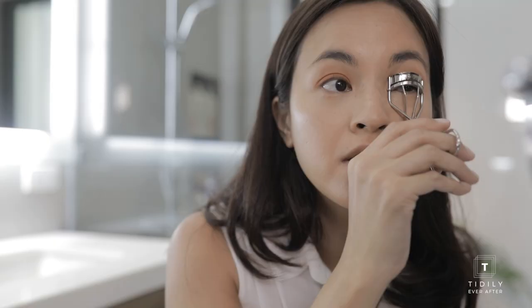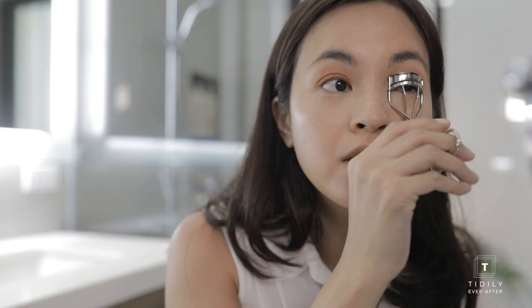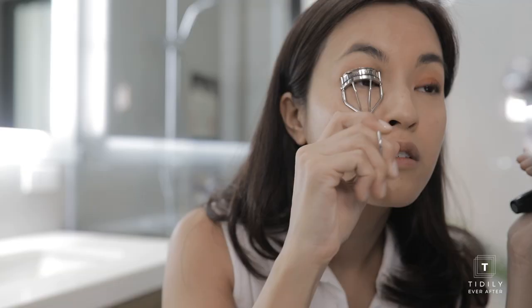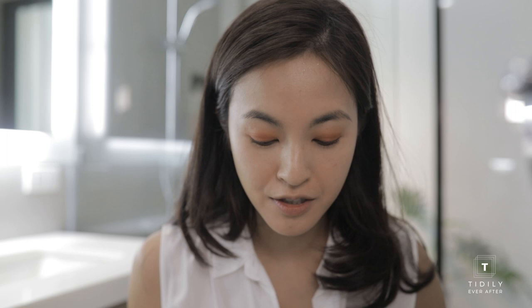I've tried so many brands and this is the one that really makes my eyes pop and it's waterproof. I'll try to curl my lashes first so I can see how my eyes are going to look, and then I will use the liquid eyeliner.